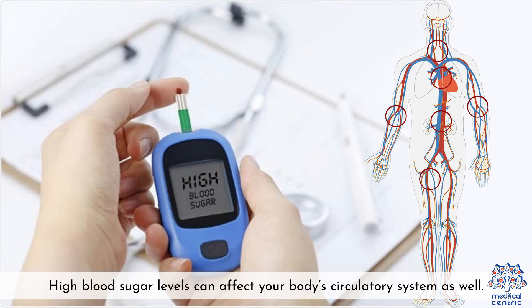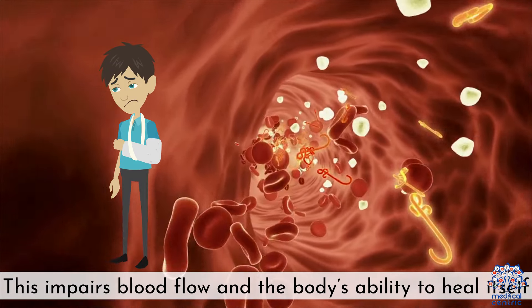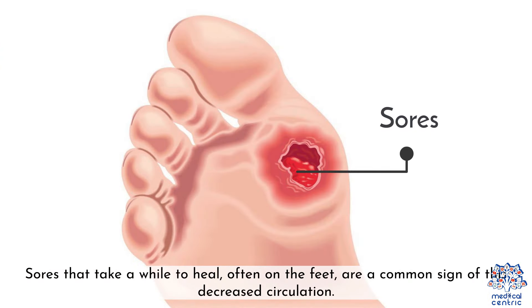4. Slow healing sores — high blood sugar levels can affect your body's circulatory system, impairing blood flow and the body's ability to heal itself. Sores that take a while to heal, often on your feet, are a common sign of this decreased circulation.